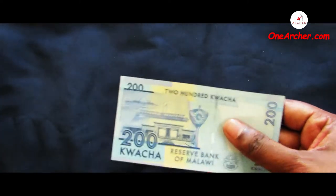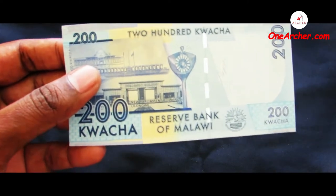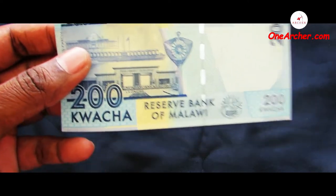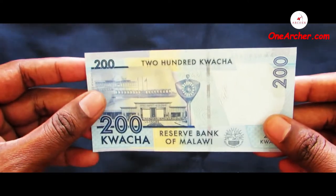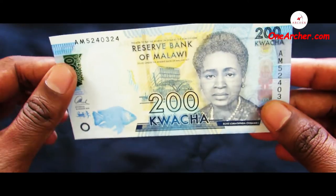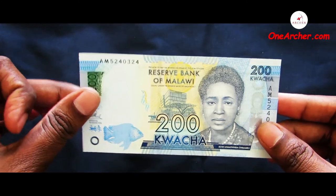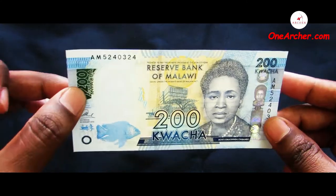The first one is a 200 Kwacha of Malawi. On the reverse is the landscape of a new parliament building at Lilongwe. On the obverse is the portrait of Rose Lamotinda Chimbambo and a landscape of the Reserve Bank of Malawi along with a fish swimming.